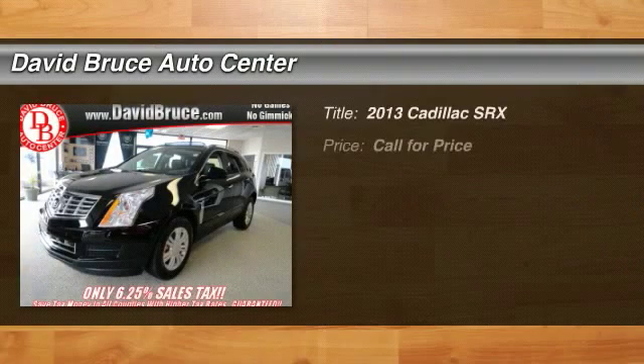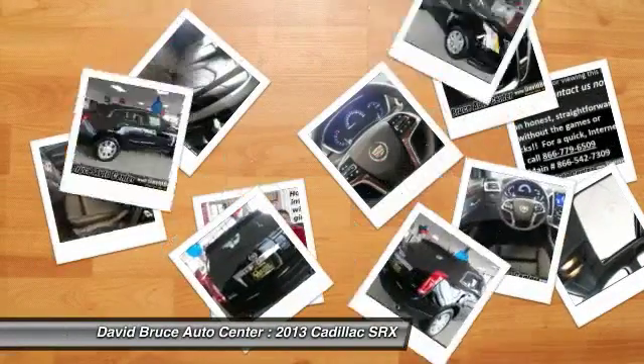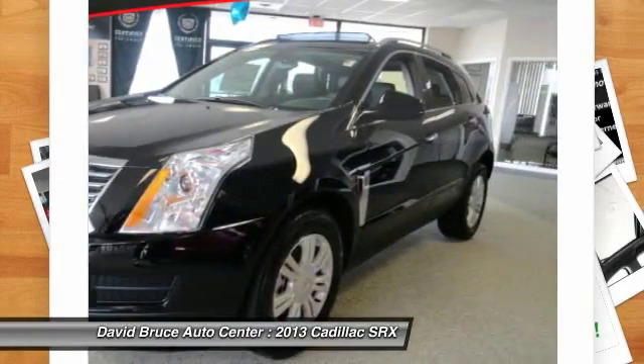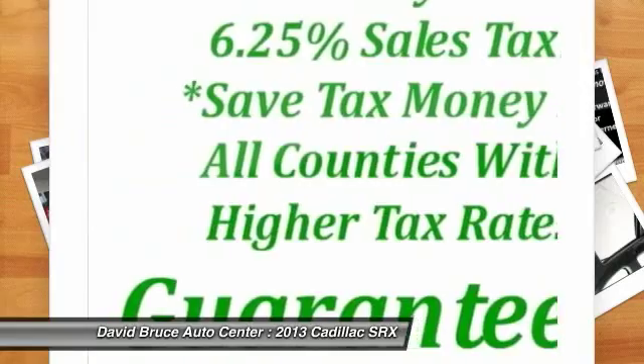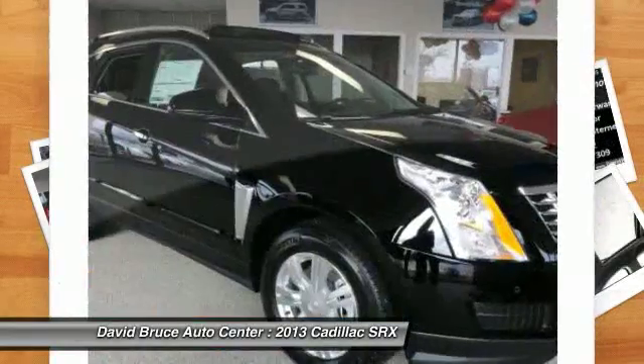The 2013 Cadillac SRX. The Cadillac SRX is beautiful from every angle. For driving enthusiasts, there's track-tuned handling, advanced engine power, and the added confidence of available all-wheel drive. Luxury lovers will delight in the new stylish handcrafted cabin.